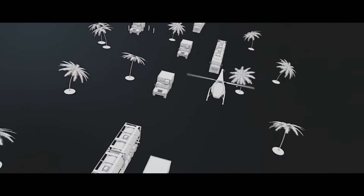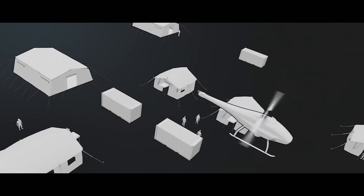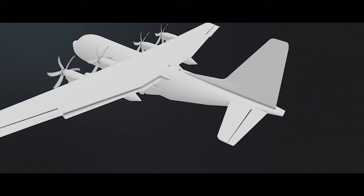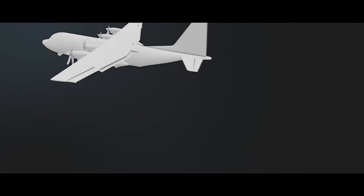Skelder can be launched from a traveling convoy as well as from a safe zone. The system is compact and easy to transport, ready to support any operation anywhere.